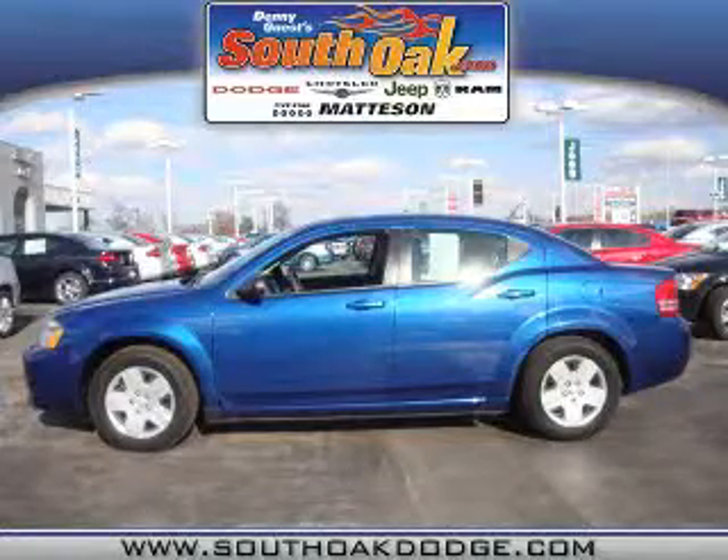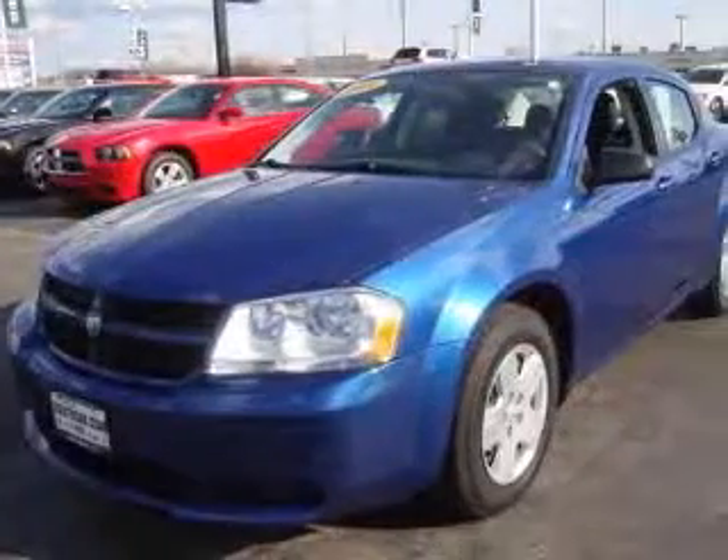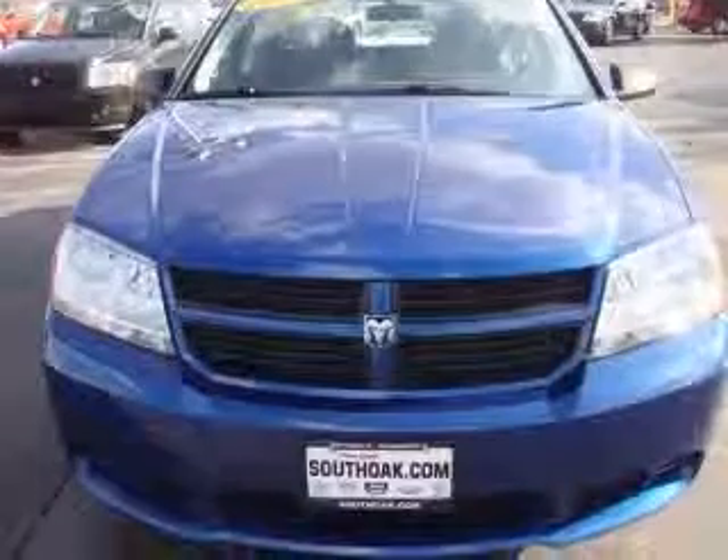We are proud to present this excellent 2010 Dodge Avenger. This Avenger has a four-cylinder engine and an automatic transmission. This vehicle has a deep-water blue pearl coat exterior and includes the following options: